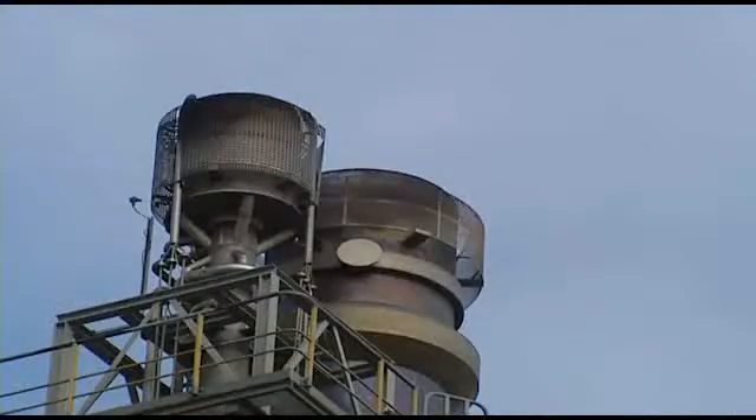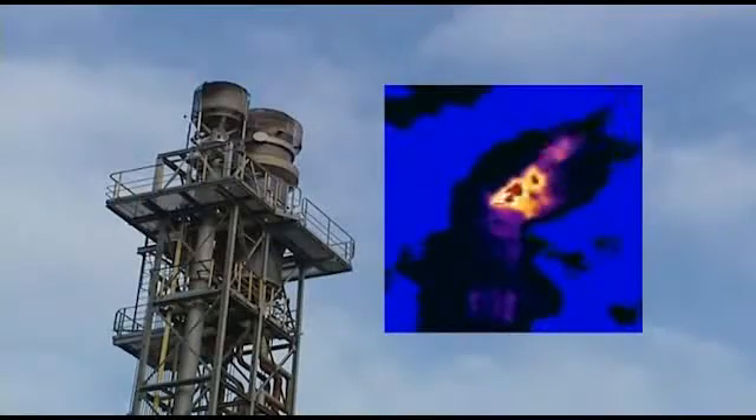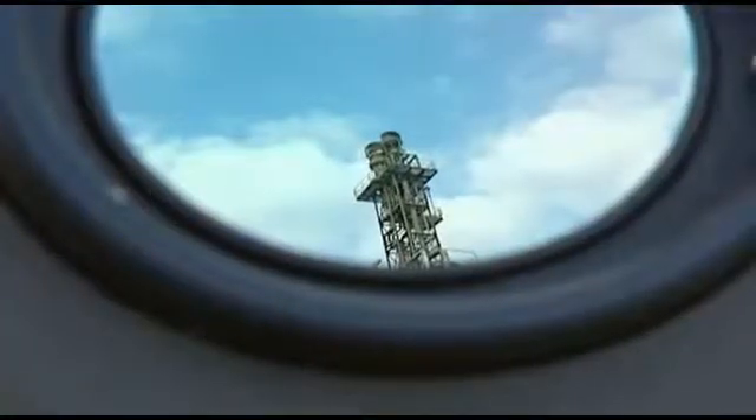During certain production processes, gases are generated which are burned off in flares. The flames generated can be invisible to the human eye. It's important to be sure that the flare is burning; otherwise, harmful gases might enter the atmosphere. Thermal imaging can easily determine if the flare is burning or not.